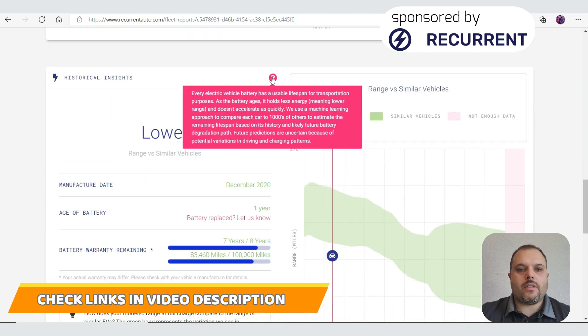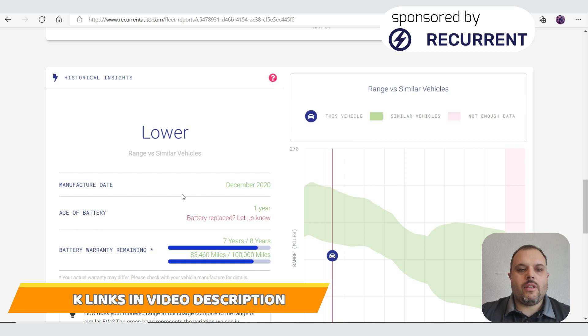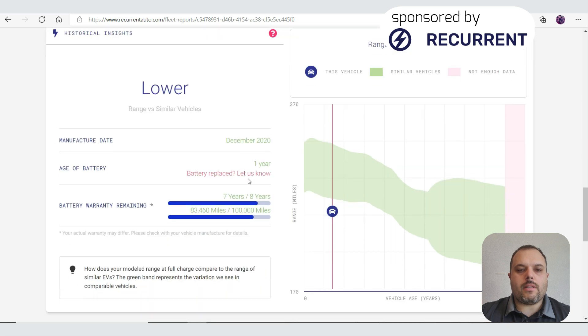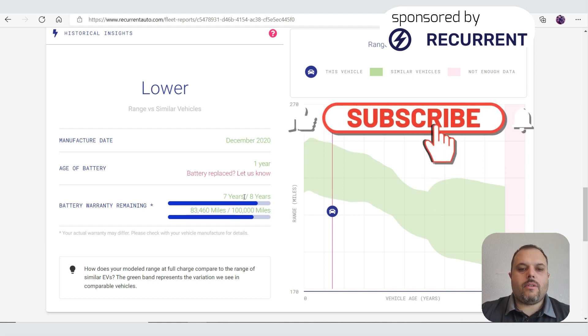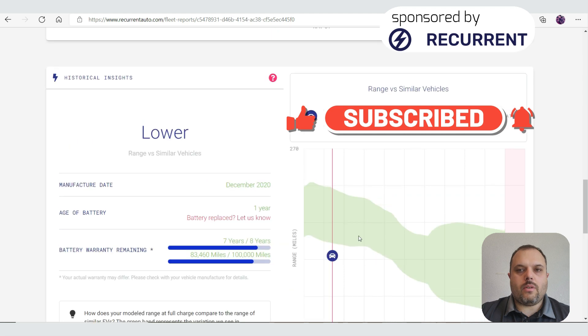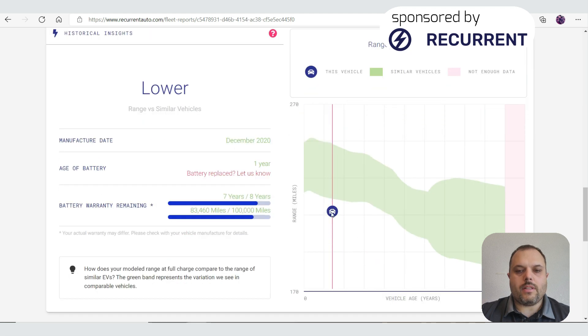Scrolling down further shows the historical insights. With the question mark you get more information. It tells me the car was manufactured in December 2020, the battery is about a year old, and you can adjust the record if you had a battery replaced or repaired. It also shows how long the battery warranty is left, how many miles remain, and how the battery compares to similar vehicles — though I'm currently on the lower end, likely because there aren't many data points yet.